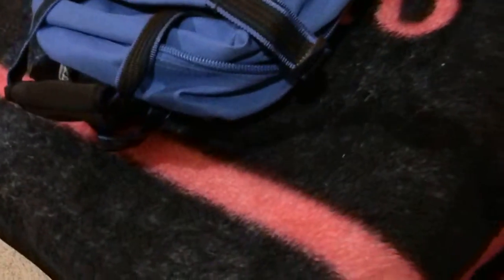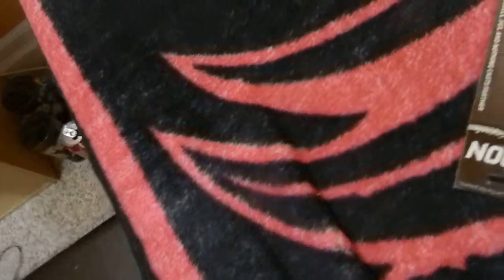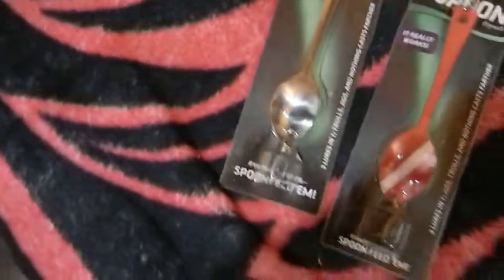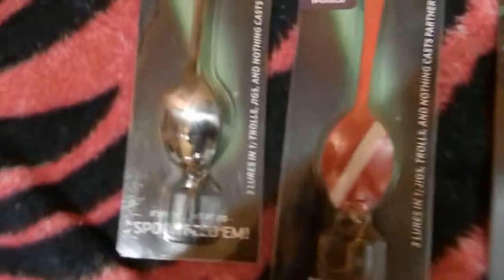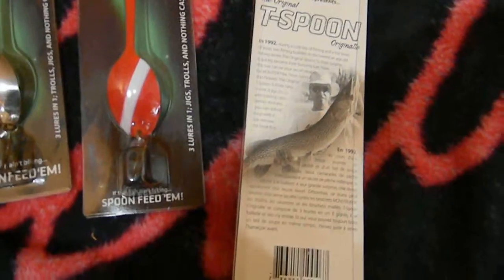I got some cool spoons from my dad — they're for pike. And they're actually real spoons, but apparently they work. Got them in three colors. If you take the treble hook off, it's actually a real spoon. It says right on the box that it really works, and there's a big pike on the back. So I guess we'll try them out — haven't tried them yet, but it should be good.